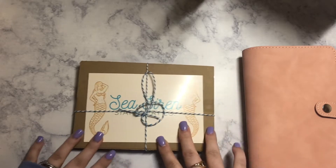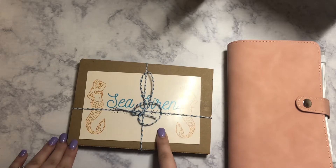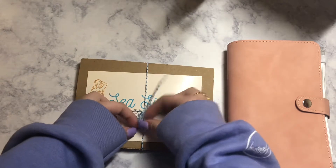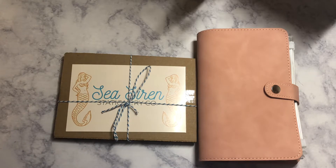First I want to give a shout out to C-Siren Stationery Co. They actually sent me these envelopes and I'm really excited to open them. It's kind of been killing me because I haven't been able to open them — I was saving it for this video. So let's go ahead and open them up.